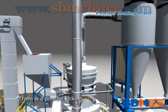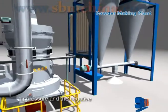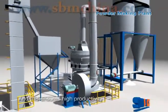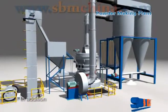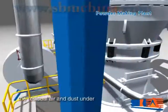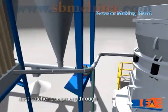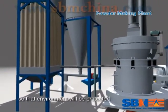There is a powder locking equipment under the cyclone which isolates the outside positive air pressure from the negative air pressure inside the cyclone, ensuring high productivity. In addition, the residue air and dust from the main unit will be transferred to dust catcher equipment through pipes and cleaned there. The clean air will be discharged, so that the environment will be protected.